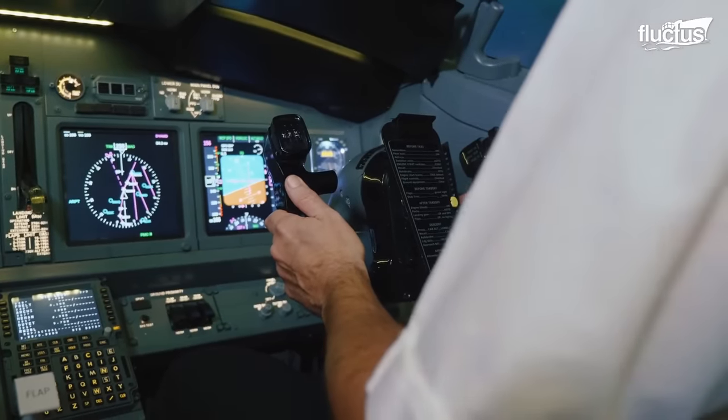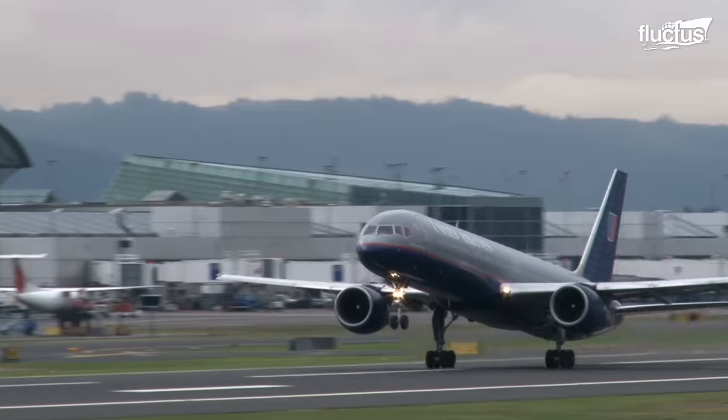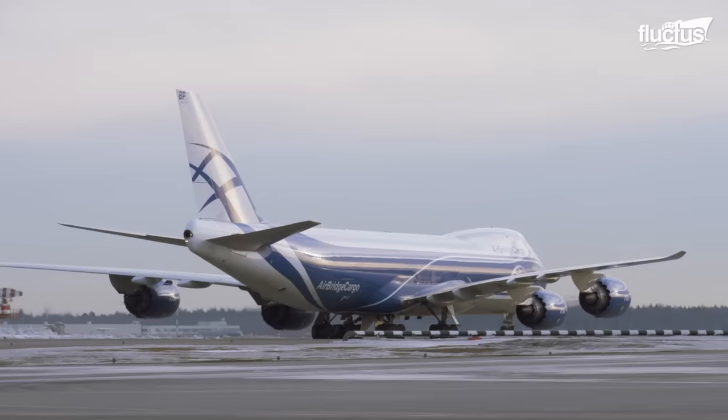Hello everyone and welcome back to the Fructus Channel. Planes are used for various important tasks, from travel to item transportation and even battle.